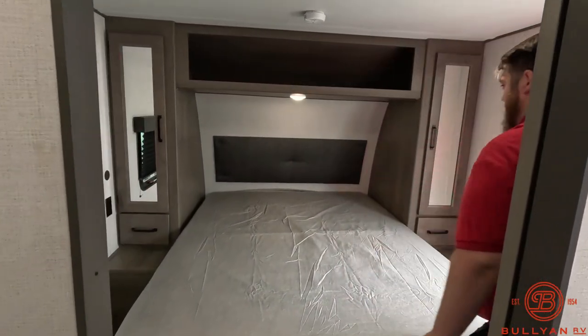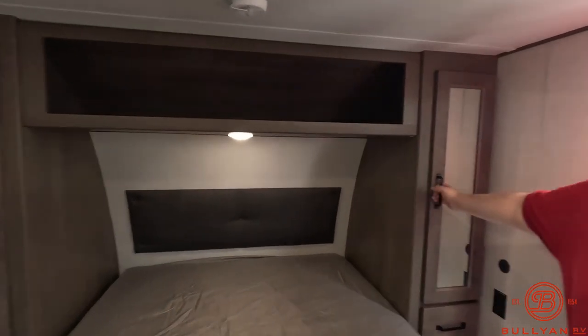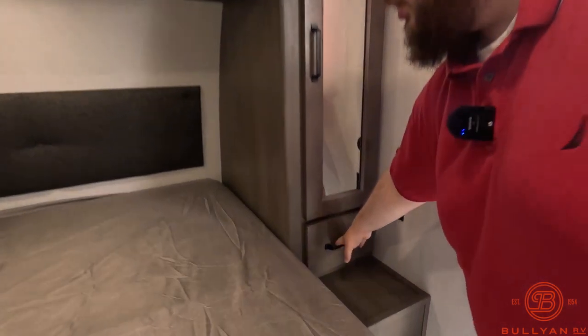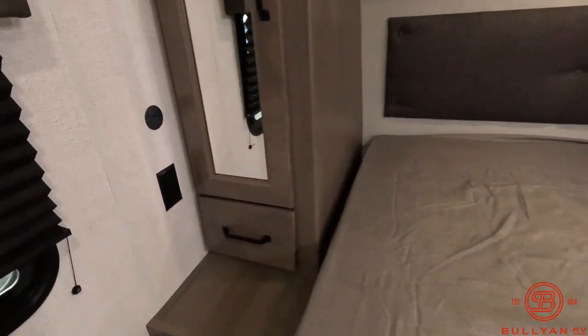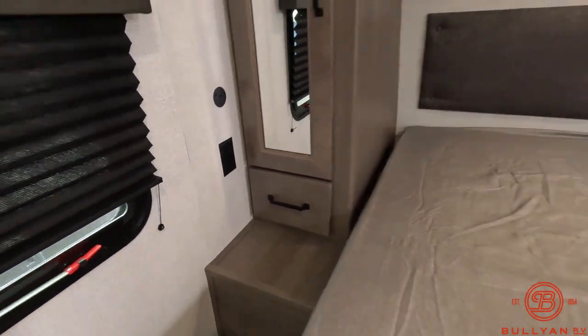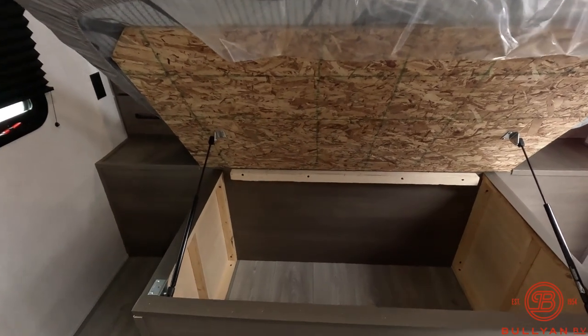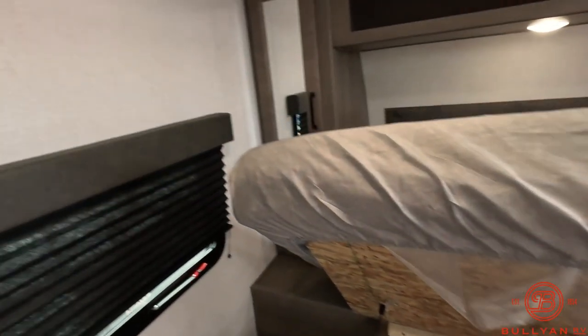Coming through here we do have our queen bed with overhead storage. His and hers cabinets on both sides, and both sides get a drawer, two outlets, a USB port, and a Type-C charger. Down below we do have some under-the-bed storage on some lifts, and we have our TV backer on the wall.